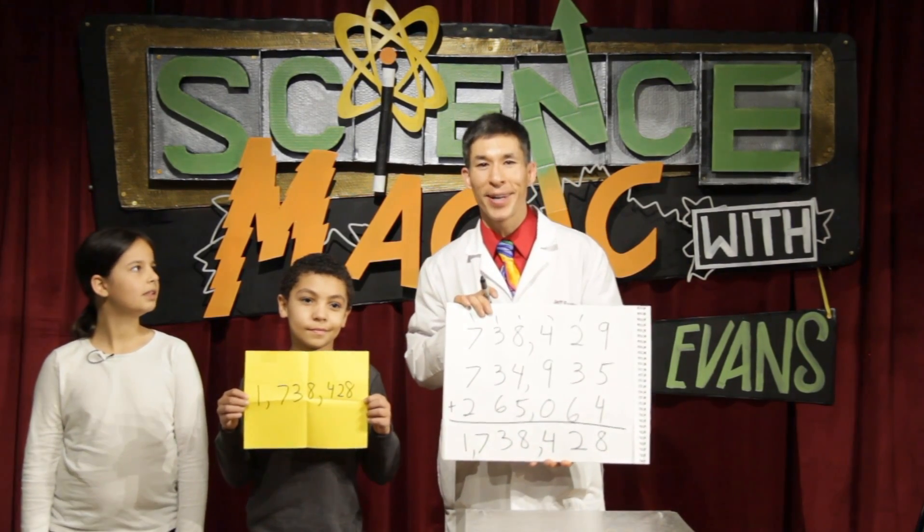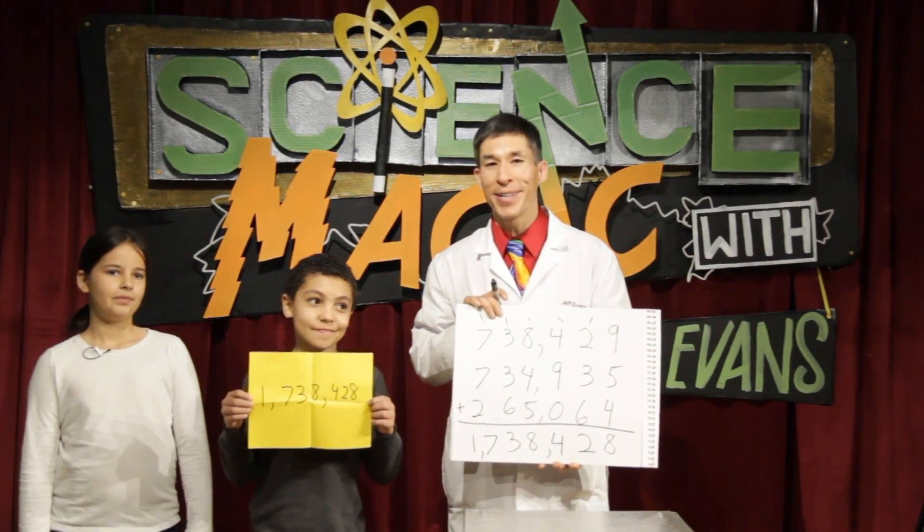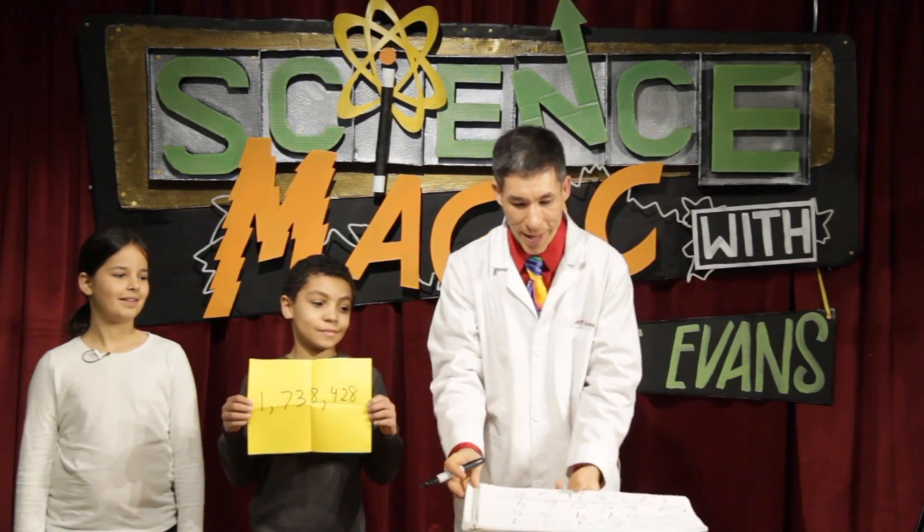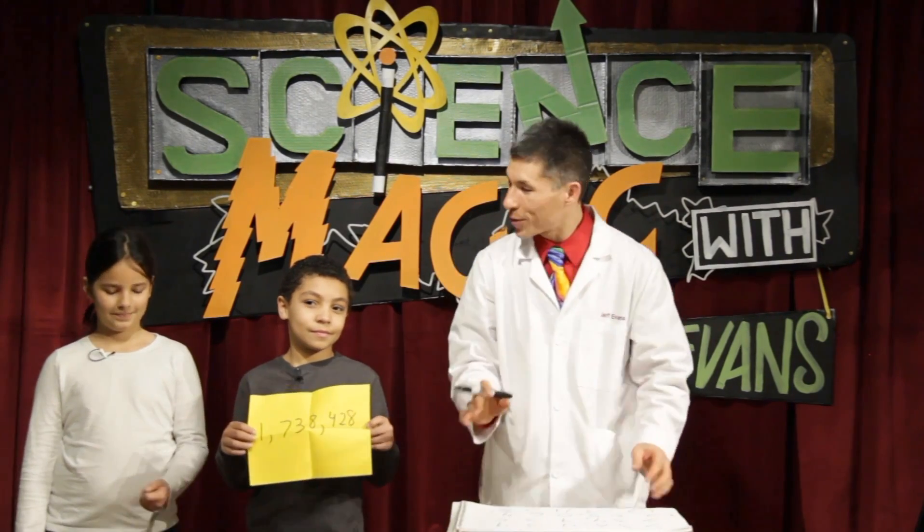That is an exact match. Is it coincidence or is it magic? Well, the cool thing is, I'm going to explain exactly how it's done. It's all based on math, and here's the secret.